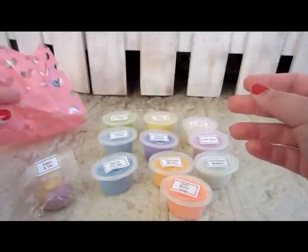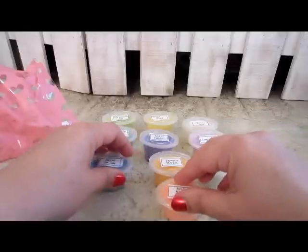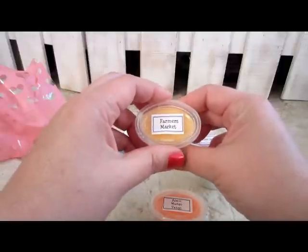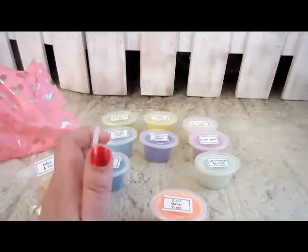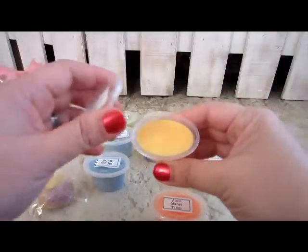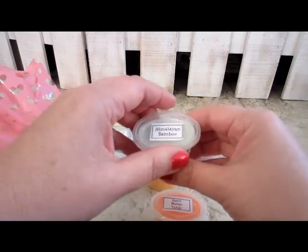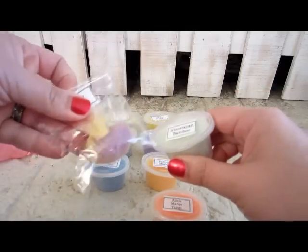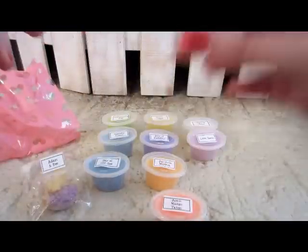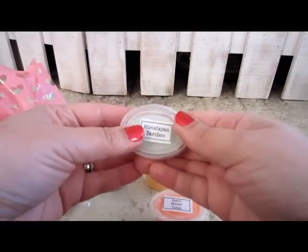All of these came in this bag here and I've just pulled them out, so they may need a few minutes or a few days to not smell like each other. This one is Farmer's Market and that's nice and fruity smelling, like fruits you would get at a farmer's market. This one is Himalayan Bamboo — I got scent beads in this scent before. It's a nice fresh scent, kind of cucumber-y to me.